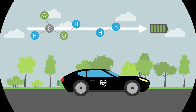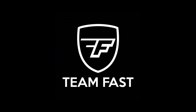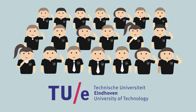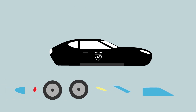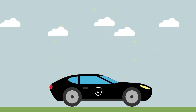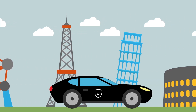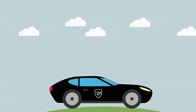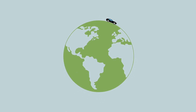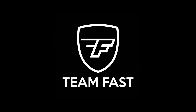We are Team Fast, an enthusiastic, multidisciplinary team of 20 students from the University of Eindhoven. At this very moment, we are building the world's first formic acid car. In fact, before the end of 2016, using our life-size prototype, we will drive across Europe to demonstrate its capabilities and raise awareness for this game-changing fuel. Team Fast, powering the future.